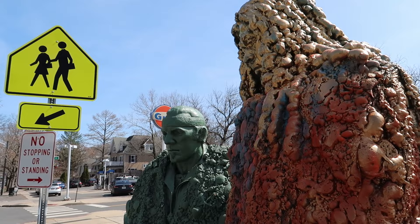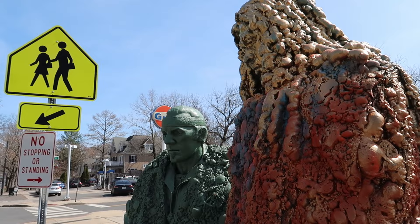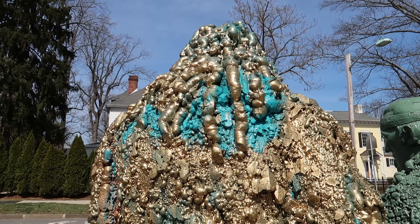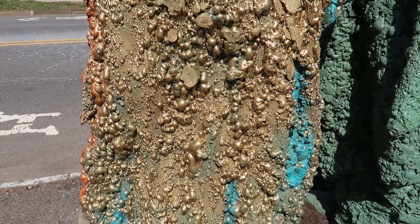Just look at these guys — how cool is that? It almost looks like these things are made out of great stuff foam sealant. Very interesting choice of materials to make a statue out of, but it really makes it look like sea foam, like the murky depths of the Jersey Shore.